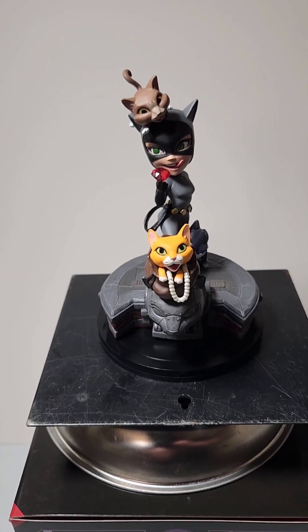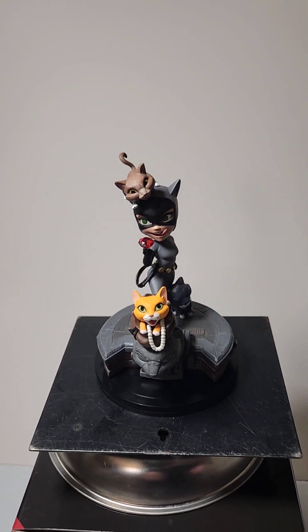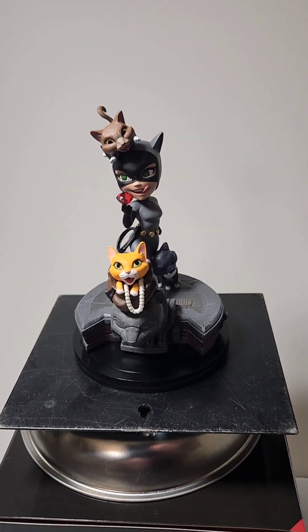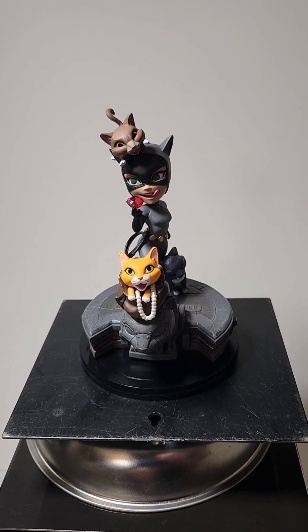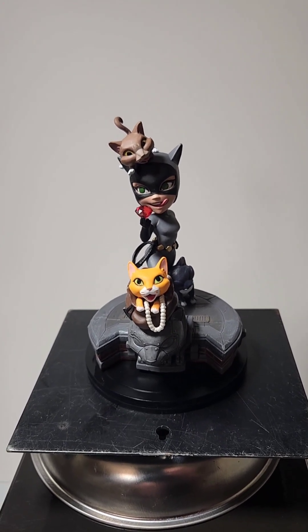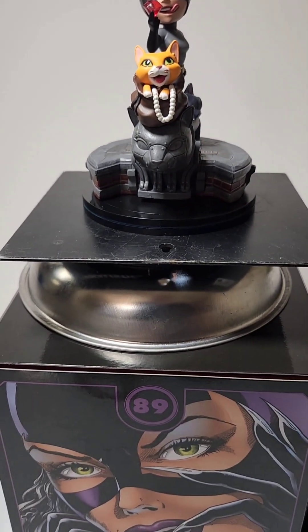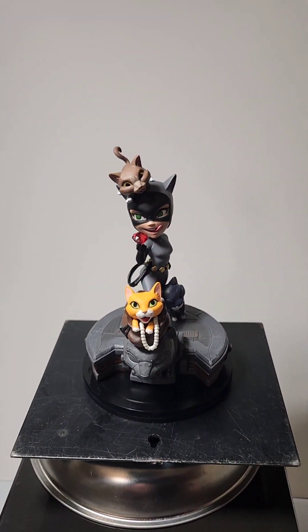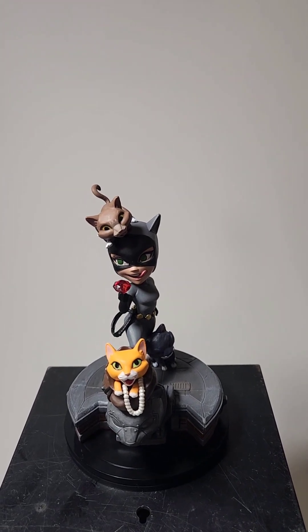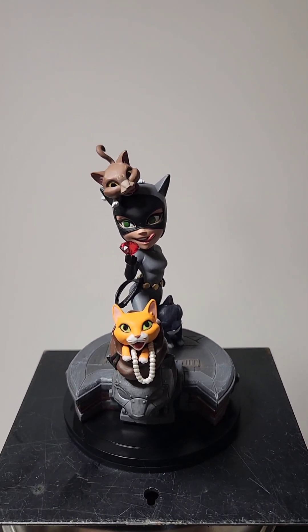Hey guys, SK File here. This is my latest acquisition. This is Quantum Mechanics Elite Figure number 89 in the DC Comics series — a super cute animated style Catwoman.